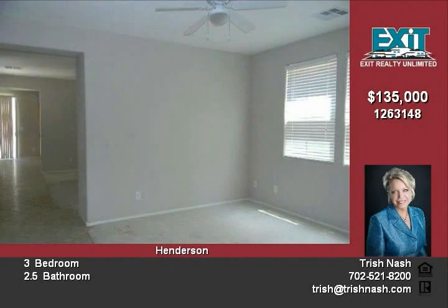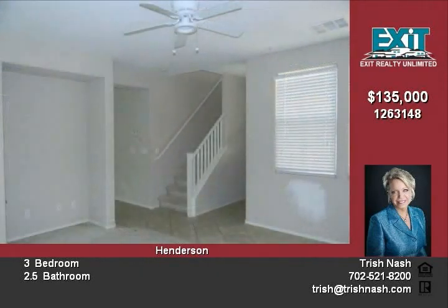Living room has foyer and ceiling fan. Family room with cozy fireplace.